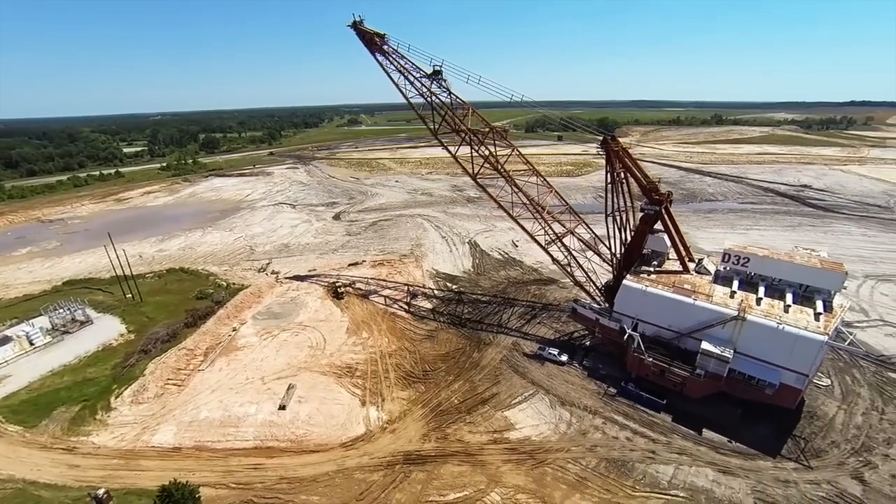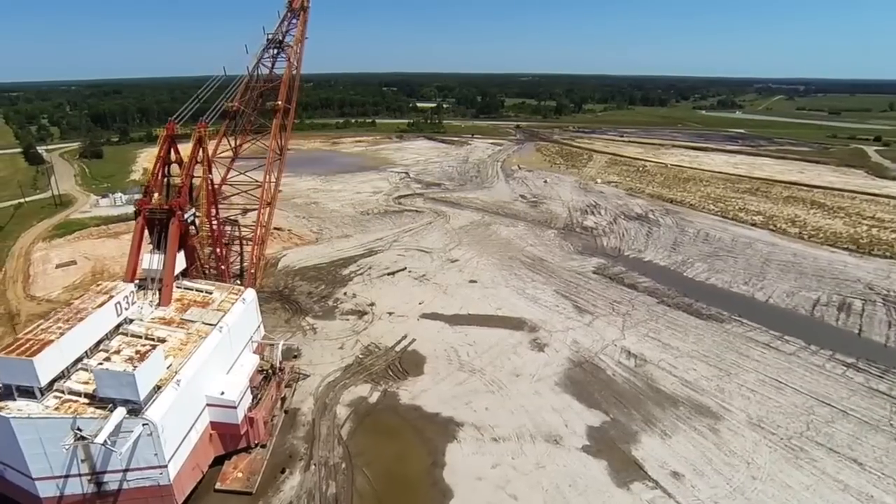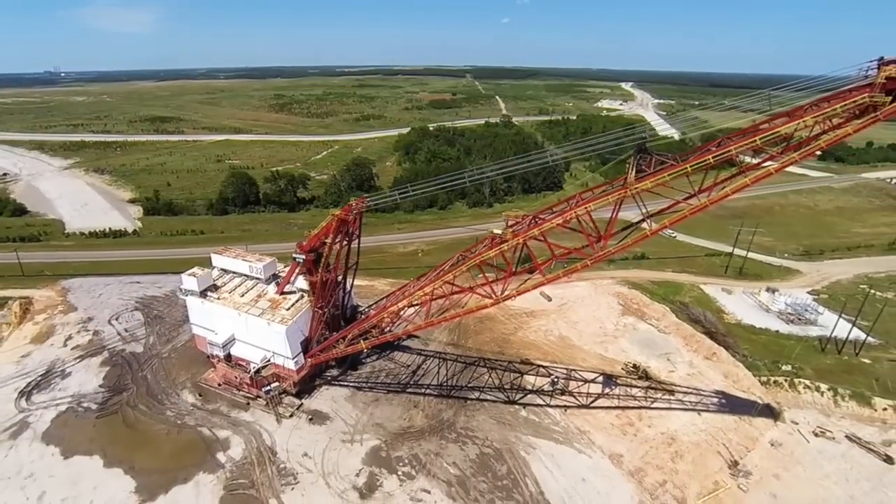It weighs about 13 million pounds. The boom is about 330 feet long, roughly the size of a football field. It's one of the largest class machines of this sort in the nation.